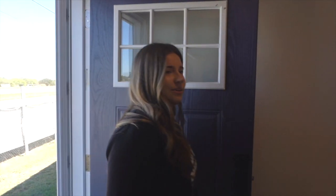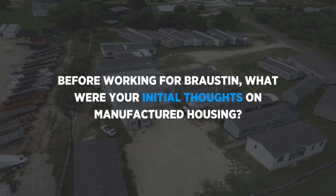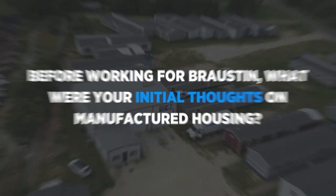Oh wow, it's so spacious. When I think of mobile homes, I think of country living, not that big — just very old country style. That's what I think of when I think of mobile homes. Let's go see some mobile homes and see what you think, babe. Sounds good.